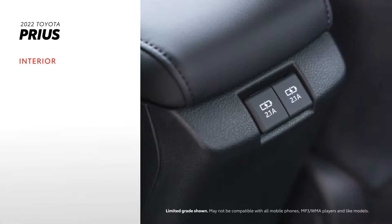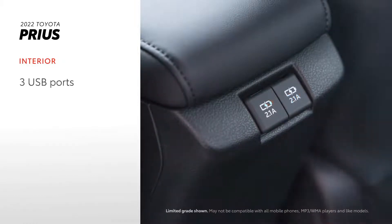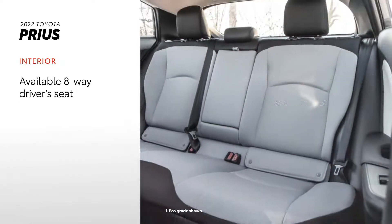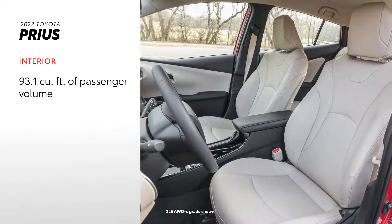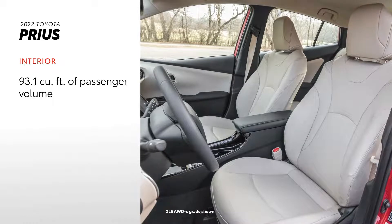Inside, Prius takes the lead with useful features like three standard USB ports. The 2022 model also comes equipped with available Soft-Tex-trimmed heated front seats, as well as an available eight-way power driver's seat and four-way front passenger seat. With 93.1 cubic feet of passenger volume, there's plenty of comfort to go around.